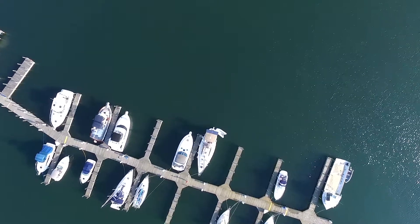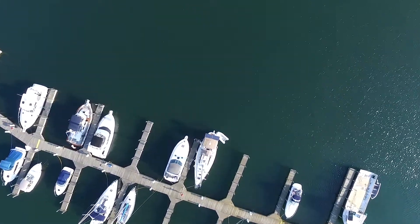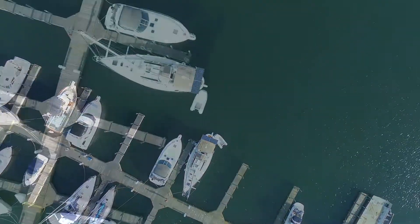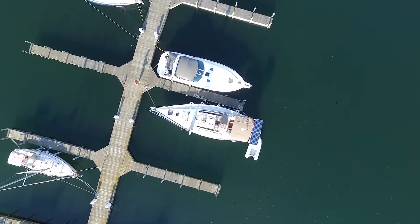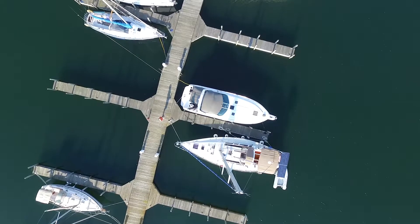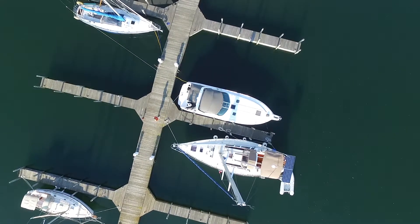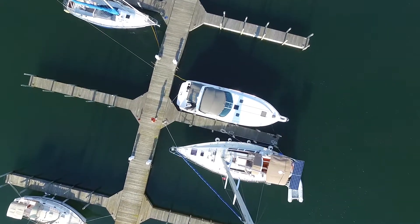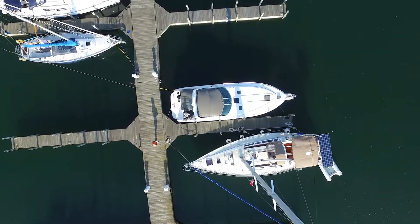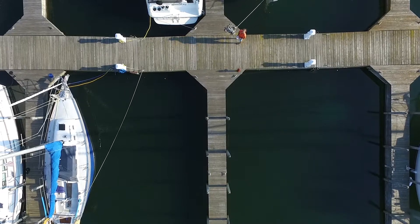There was a guy right next to us on the dock who came out, was really curious about the drone and what was going on, and wanted to chat about our sailing plans. I was trying to fly this thing and get it close to the mast without hitting it, which was a little tricky. I didn't want to turn him away — friendly people on the dock, you don't want to do that — so I was multitasking, flying and chit-chatting about where we'd cruised, where we're going, and where he's cruising.